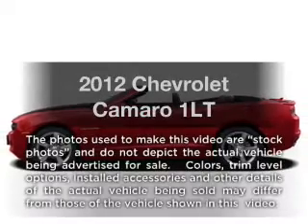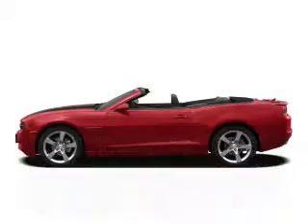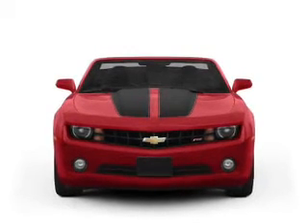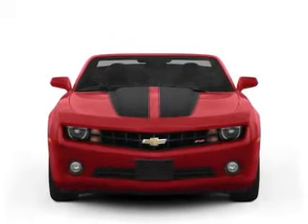Introducing the 2012 Chevrolet Camaro — everything you need under one roof with this great vehicle. With a reliable six-cylinder engine that responds smoothly to its automatic transmission.